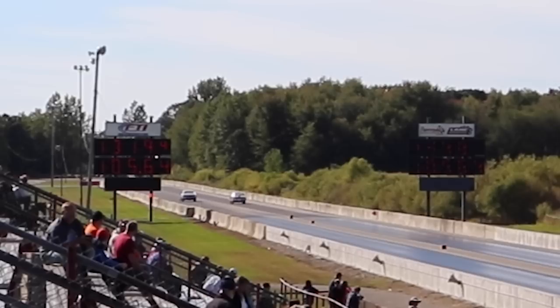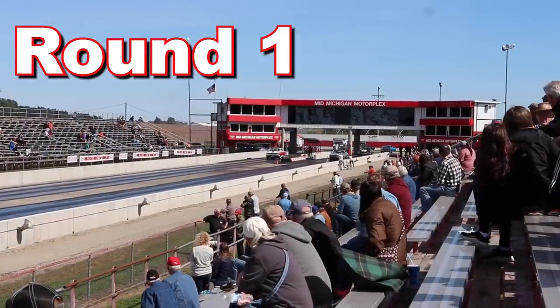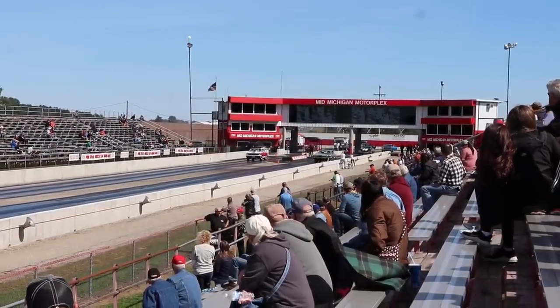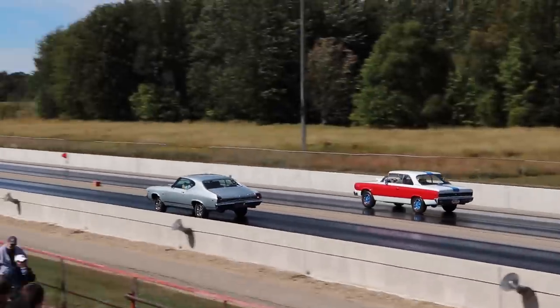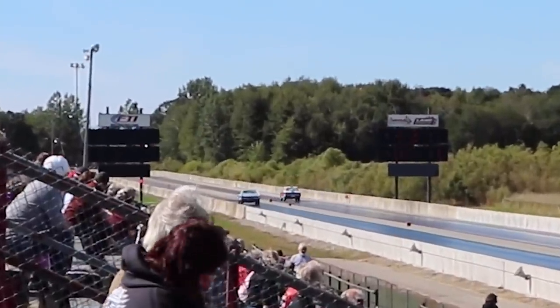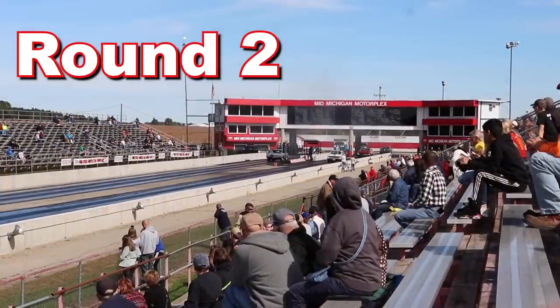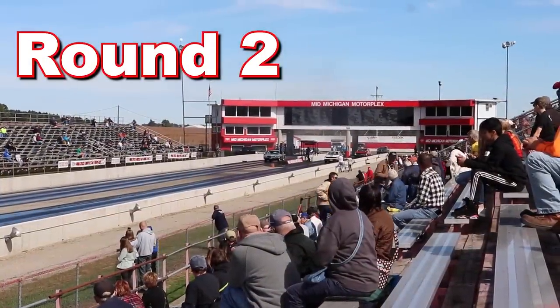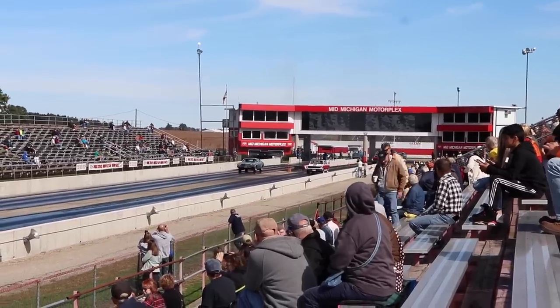Regardless of whoever wins, I sure hope that we see both of these cars again next year. Let's take a look at all three races one more time without any interruption. The Rambler Scrambler ran a 13.31 at 105 miles per hour versus the Chevelle. And the Rambler Scrambler in the left lane takes on the silver SS 396 375-horse Chevelle for the final replay.